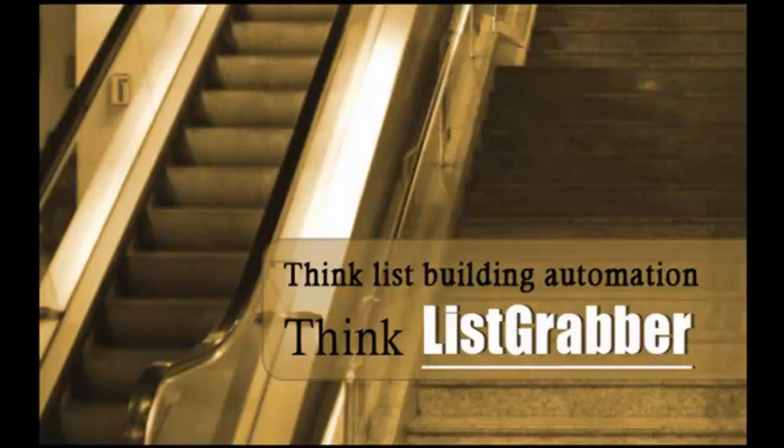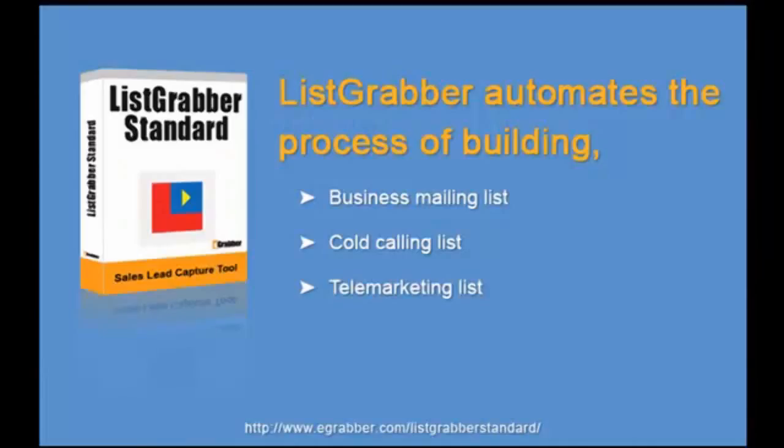ListGrabber can help you automate your list building process up to 10 times faster. ListGrabber can help you build a prospect list, a cold calling list, or even a mailing list in a matter of seconds.